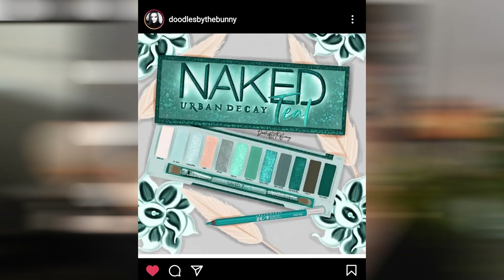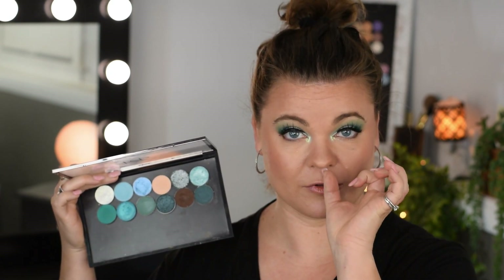I am bringing to life today the Urban Decay Naked Teal Palette — I believe that's what it's called. Today I chose single eyeshadows from my collection to bring to life a palette that Angela from Doodles by the Bunny has created.